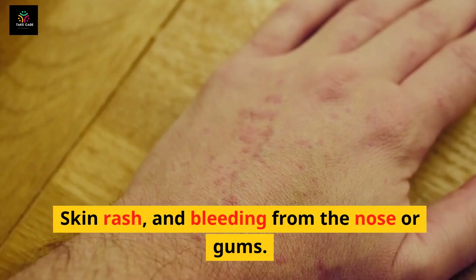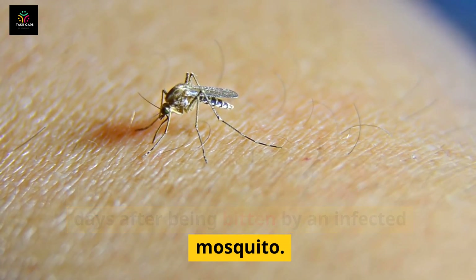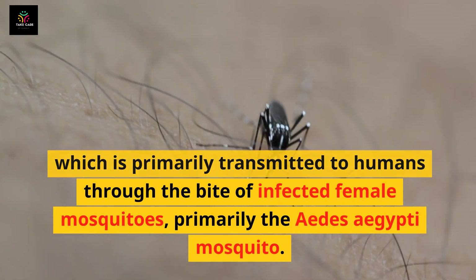Symptoms include severe headaches, joint and muscle pain, skin rash, and bleeding from the nose or gums. These symptoms typically appear within 10 days after being bitten by an infected mosquito.